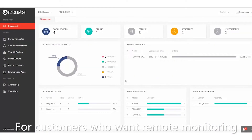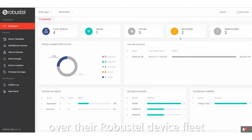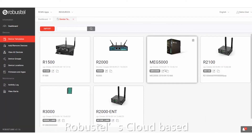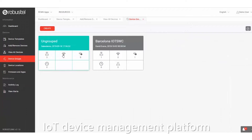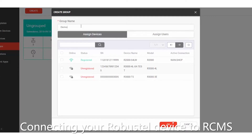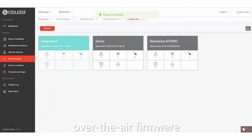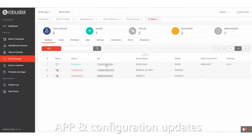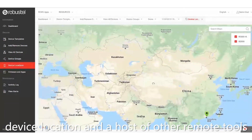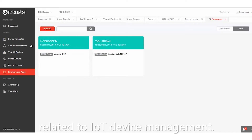For customers who want remote monitoring, management and control over their Robustel device fleet, all of our devices offer the ability to connect to RCMS, Robustel's cloud-based IoT device management platform. Connecting your Robustel device to RCMS opens up options for real-time monitoring, over-the-air firmware, app and configuration updates, device location and a host of other remote tools to improve efficiency and reduce overheads related to IoT device management.